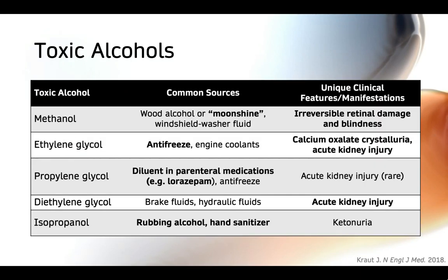Here I've listed some of the toxic alcohols most commonly implicated in toxic alcohol poisonings, along with their most common sources and some unique things to look out for with each one. Starting with methanol, the most common sources include moonshine and windshield washer fluid. If methanol poisoning is not treated rapidly enough, it can result in irreversible eye damage and blindness, and it can be fatal if not treated in a timely fashion.